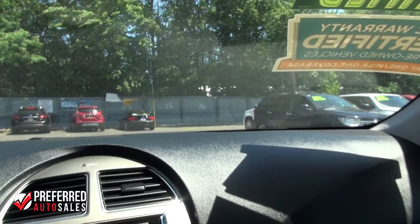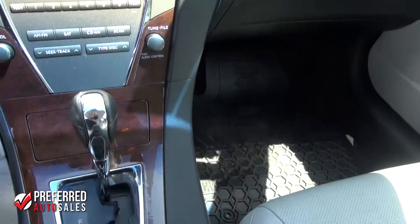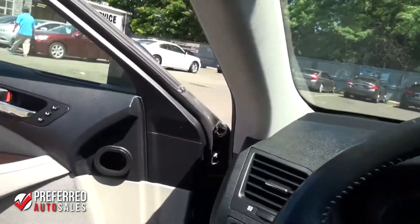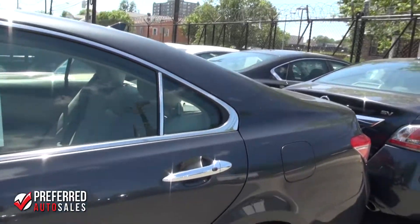It's a beautiful car. I believe this car comes with Bluetooth from 2010. Automatic transmission. Certainly a lovely vehicle — very luxurious. That's what Lexus is known for; Lexus is known for being a luxury vehicle.